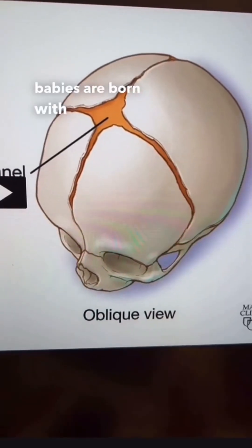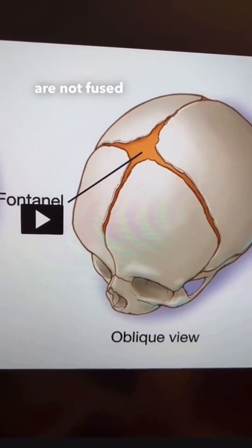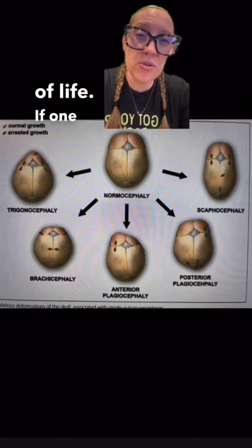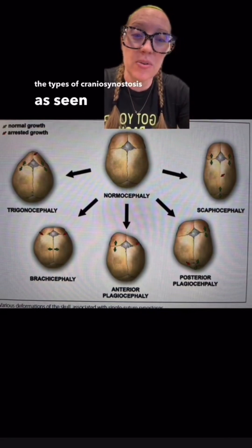Babies are born with soft spots in their head called fontanelles, and their sutures or skull plates are not fused to allow for brain growth. This allows the brain to grow as the baby gets older, and most of the growth happens in the first two years of life. If one of those sutures closes prematurely, it can lead to an abnormally shaped head and one of the types of craniosynostosis.